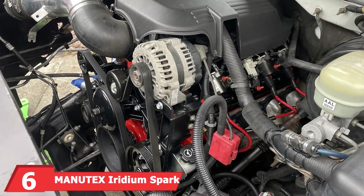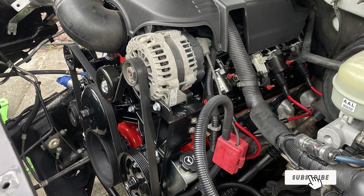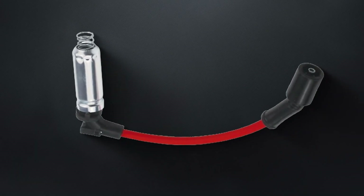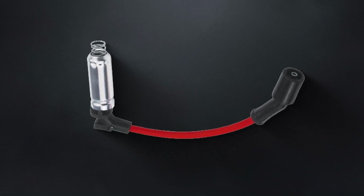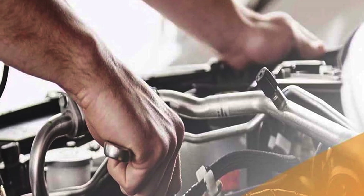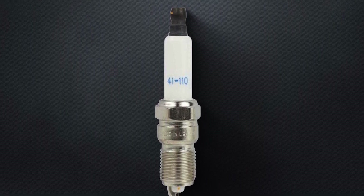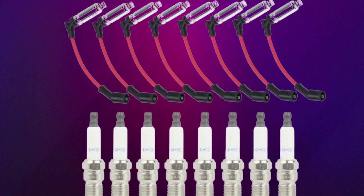Next up at number six, we have Manutex Iridium Spark Plugs for Chevy GMC V8 Trucks. These spark plugs are crafted with high-quality iridium, known for its excellent conductivity and resistance to wear. The design features a fine-wire iridium tip that ensures a more concentrated and powerful spark, leading to better combustion and improved engine performance. The construction also includes a durable nickel-alloy housing that can withstand high temperatures and pressures, ensuring long-lasting performance. These spark plugs are top-tier, with a robust construction that handles the demands of high-performance engines. Their precise fit and easy installation make them a great choice for both professional mechanics and DIY enthusiasts, delivering a strong, consistent spark for optimal engine performance and fuel efficiency.